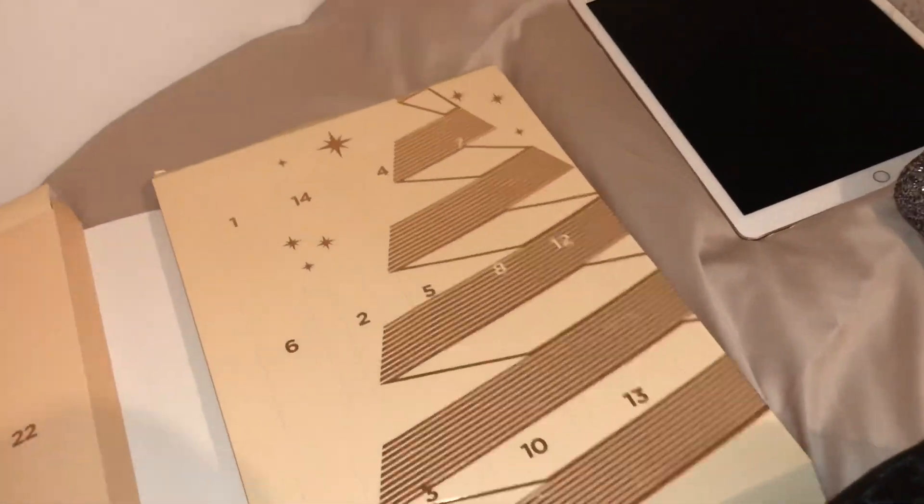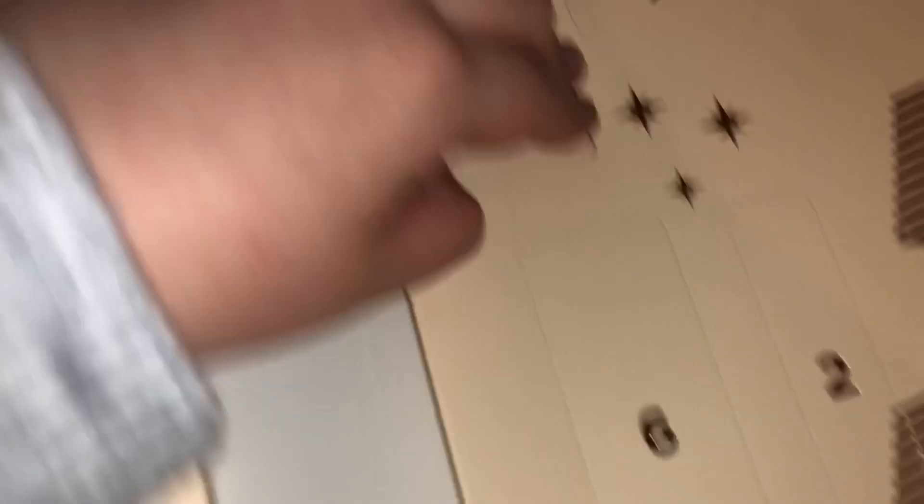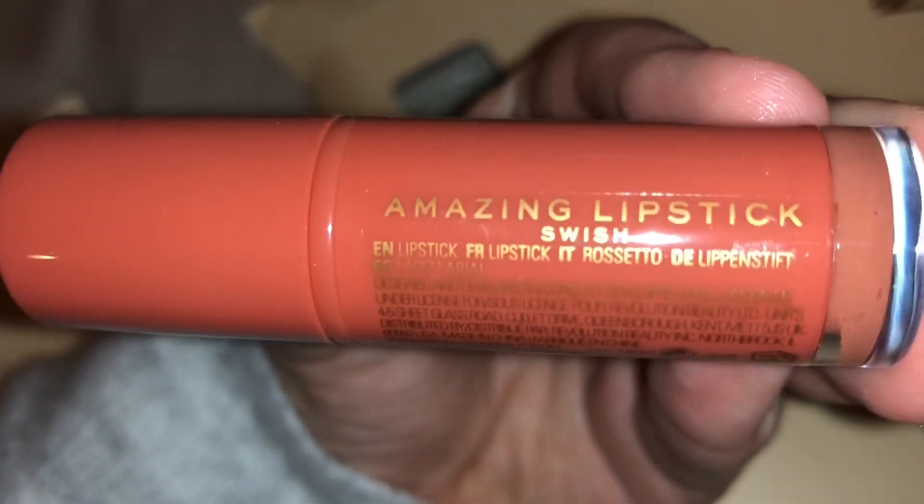I wonder how this works. My friend bought me this, by the way, and I told her I could keep it until December. Oh, it works like this. Let's see. I wonder what's in here. It looks like... what's this? It is a... what does that say? Amazing lipstick. I've never seen it before, but it looks good to me.